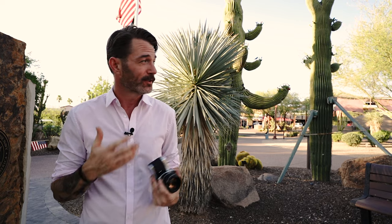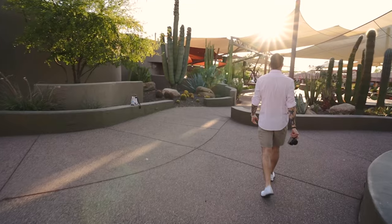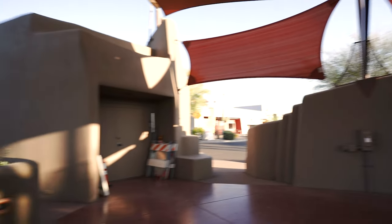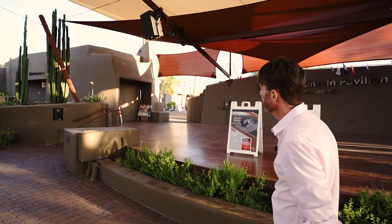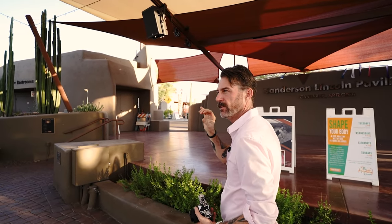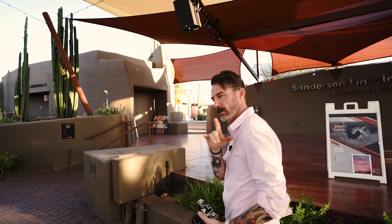We just left Cave Creek, a quarter mile up the road, and we are in a town called Carefree — equally as beautiful with a ton more shade, which I'm enjoying. Just walking around grabbing a few shots; I've got about four exposures left on this roll. I found another banal composition — light and shadow — going to shoot it real tight with the 50, maybe with a shallow depth of field.